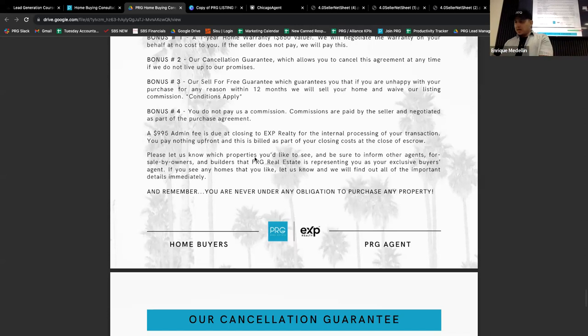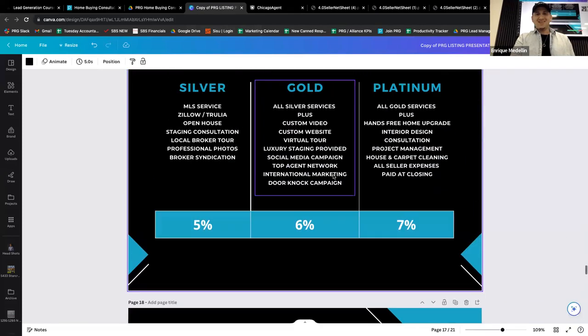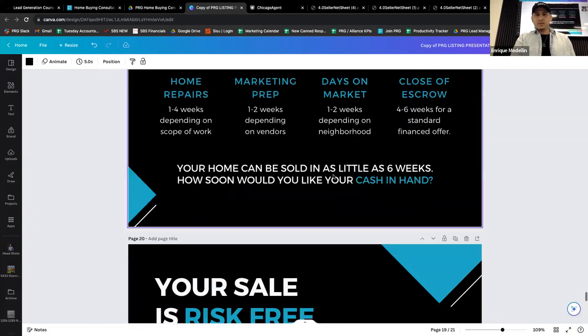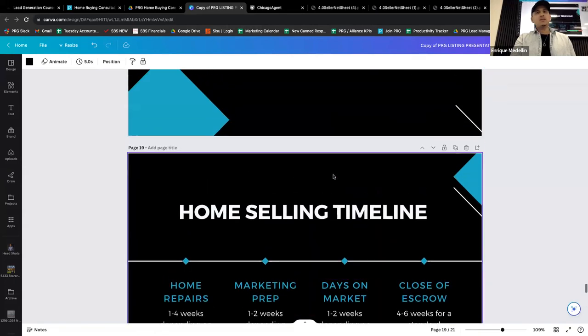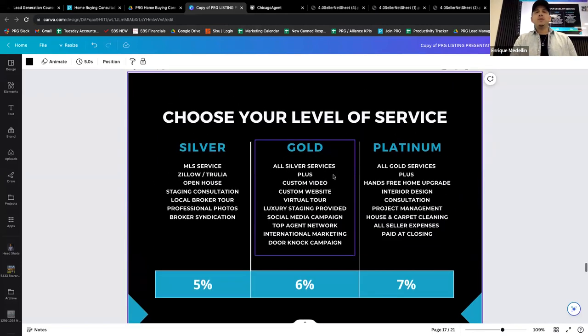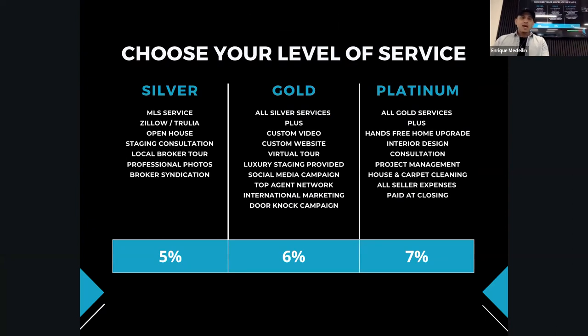Now let's run through the listing presentation part with the same fundamentals. We have 20 minutes. To set the stage: we've already built rapport, walked the property, went over what's important to them and why they want to sell. We're down to the end where I'm trying to get them to close — and I'm trying to get them to choose their level of service. So Geo, you're my role play partner again.